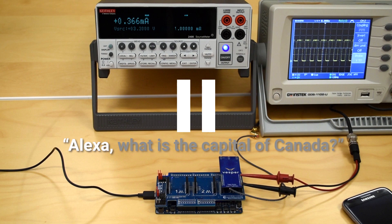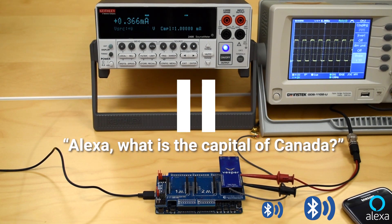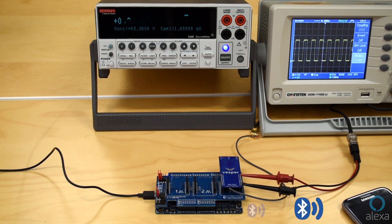The mic's ADC turned on and sent the digital audio stream to the voice processor. The voice processor heard the keyword, recorded the voice command "What's the capital of Canada?", and sent it to the Alexa voice service over Bluetooth. The capital of Canada is Ottawa.